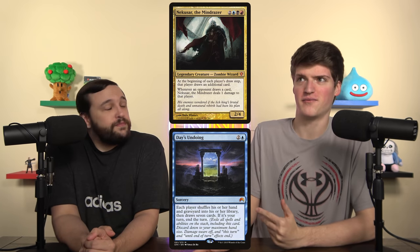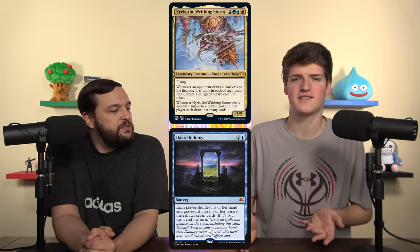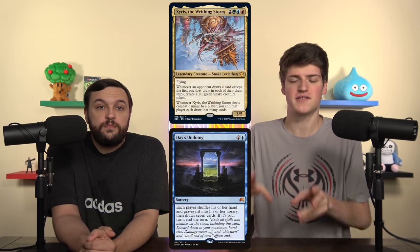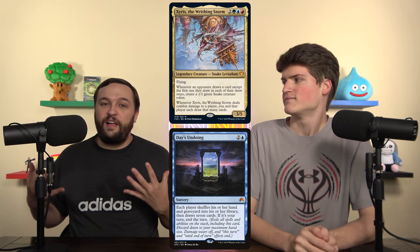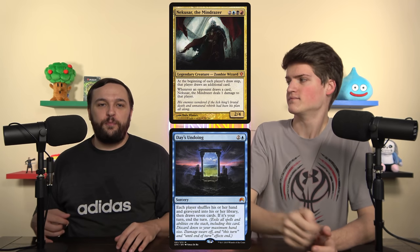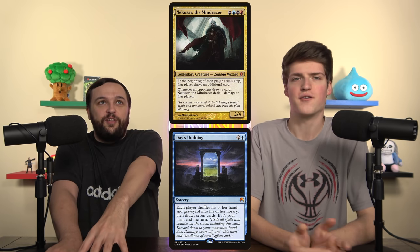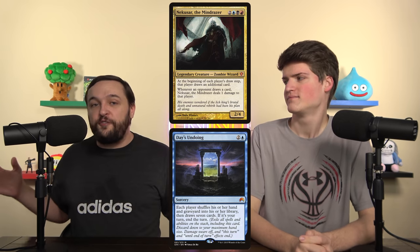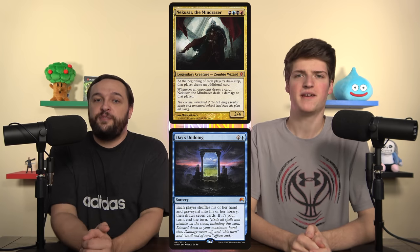There are like 30 other wheel effects in Magic — we don't need Day's Undoing. The same issue applies in Zyrus, the Writhing Storm decks: you're not making snakes with Psychosis Crawler, not getting any draw triggers. Nothing happens — the turn is just over. Underworld Dreams and Megrim also won't trigger for the same reason; those triggers are simply gone forever. Day's Undoing is a non-bo for both Nekusar and Zyrus decks.